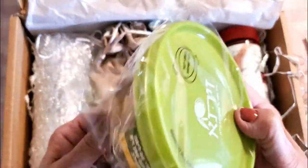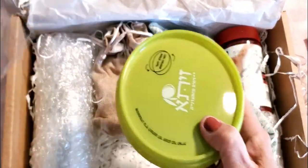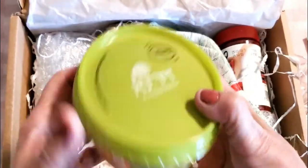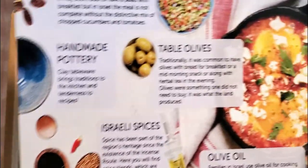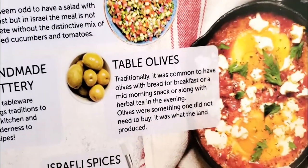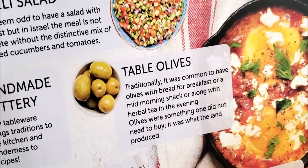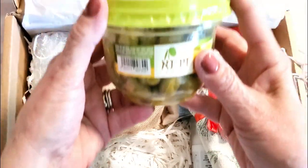The first thing we're opening — I love how everything is packaged so professionally — is some delicious olives! We love olives around here. According to the brochure, these are table olives. Traditionally, olives were common to have with bread for breakfast or a mid-morning snack, or with herbal teas in the afternoon. They give you a really nice amount.